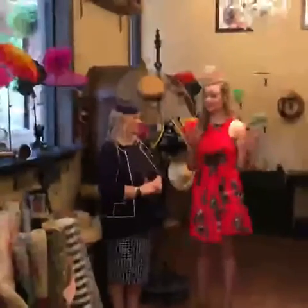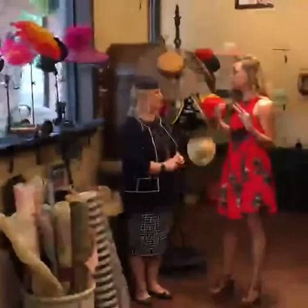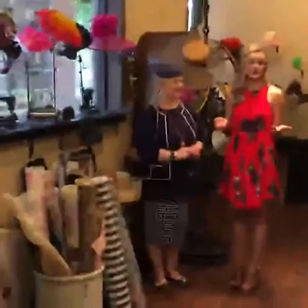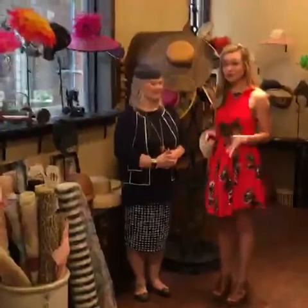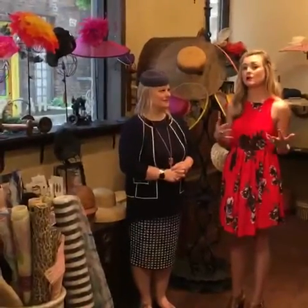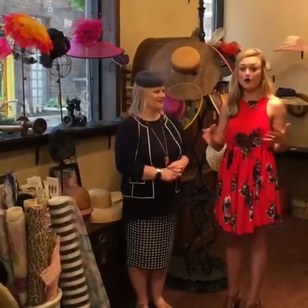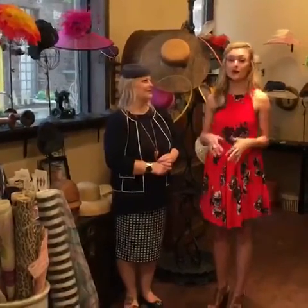Sorry, I think we had some technical difficulties, but we're back. For anybody that's just now tuning in, I am at Forme Millinery in Louisville, Kentucky with Jenny Fannin-Steel. She is a milliner and she's been telling me all about her process and what you need to look for if you're looking for a hat for the Kentucky Derby or any other horse race.